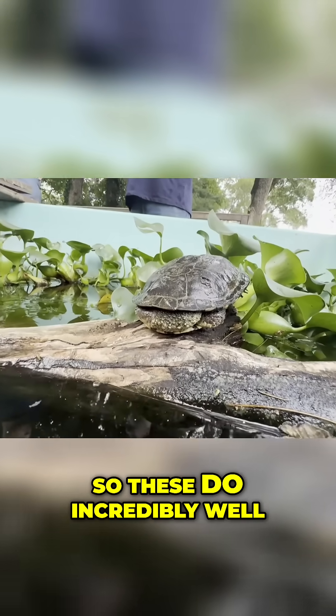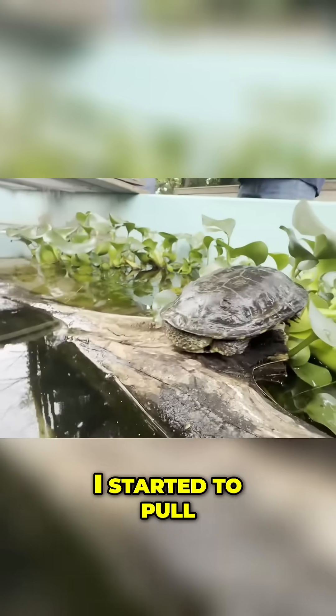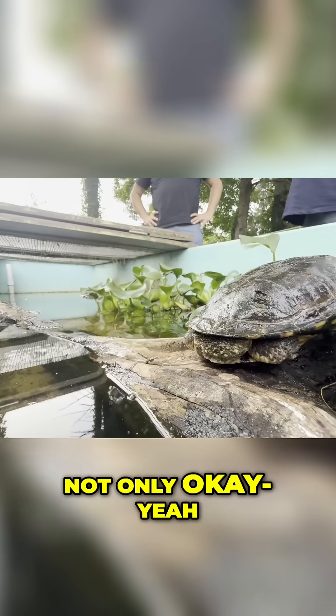So these do incredibly well, as do these. I was worried — I started to pull these in, and then I was looking at maps and they get very cold. That's probably great for them. Not only okay, but great.